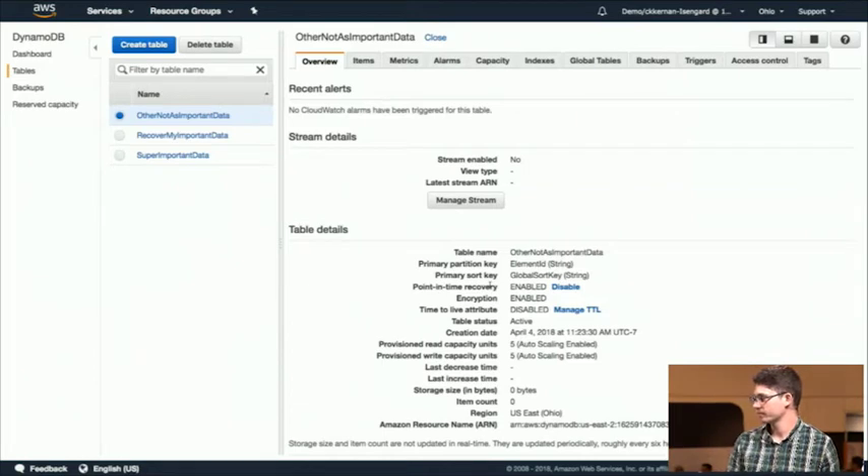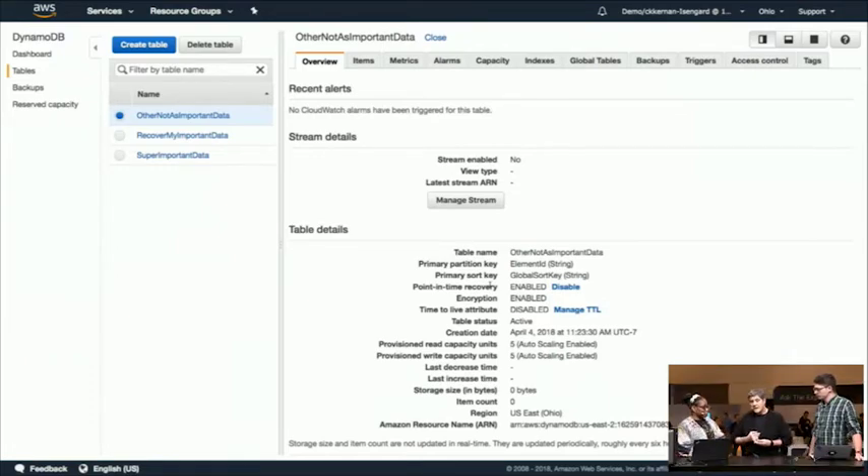People are already asking a bunch of questions. The backups are continuous and we manage them for you, so you don't have to do any backups at all. We're continuously capturing all the changes that are happening to the table and storing them away and keeping them for 35 days.